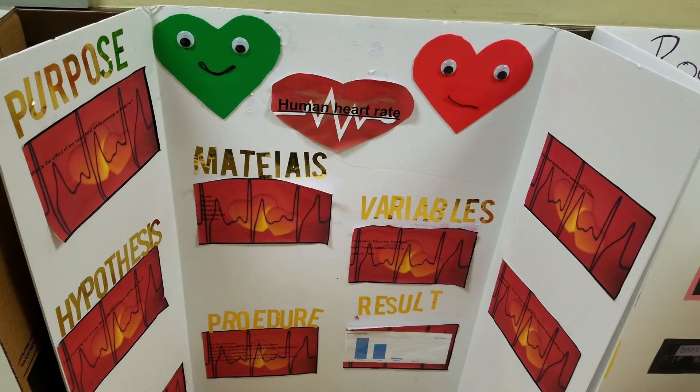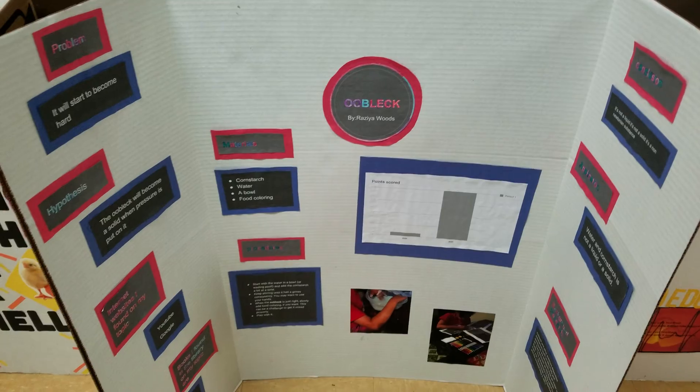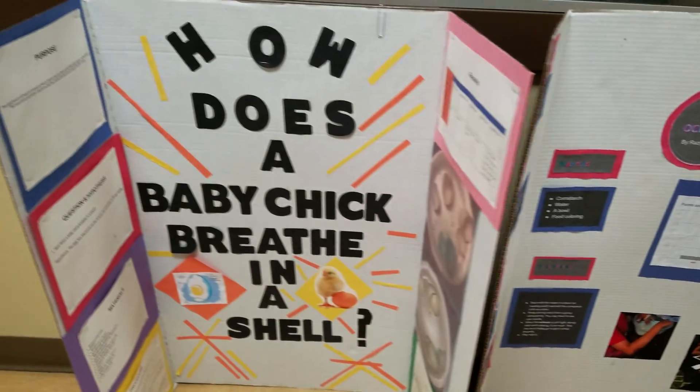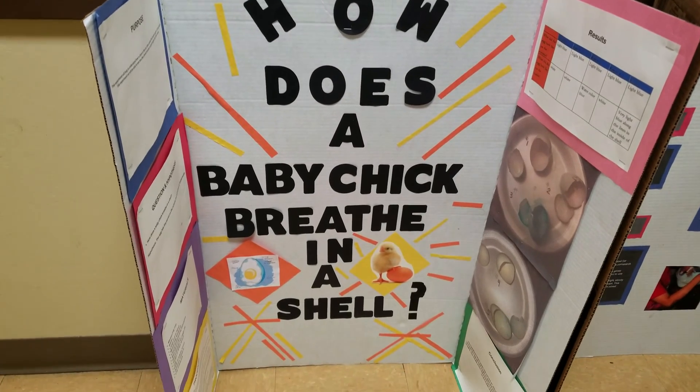Here we have human heart rate. This next project looks a little interesting — Oobleck. Here we have how does a baby chick breathe in a shell?